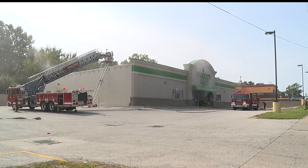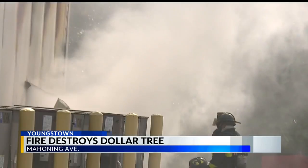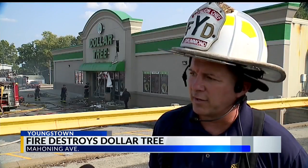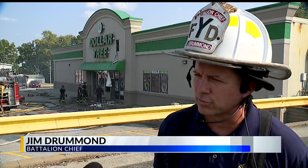The Dollar Tree on Mahoning Avenue is across from some west side merchants. When we arrived shortly after it started around 1 p.m., there was smoke everywhere as firefighters worked on the right corner of the building. The fire started in the back right corner where they keep most of their paper goods in storage.